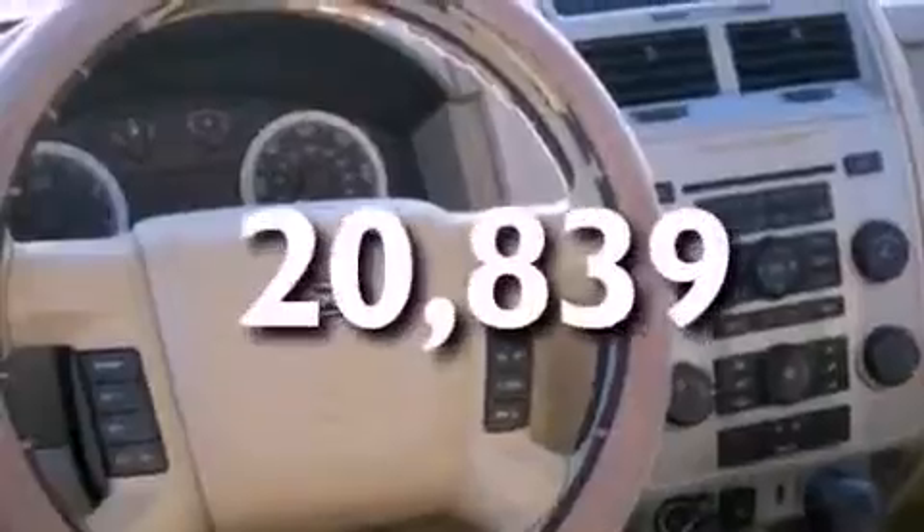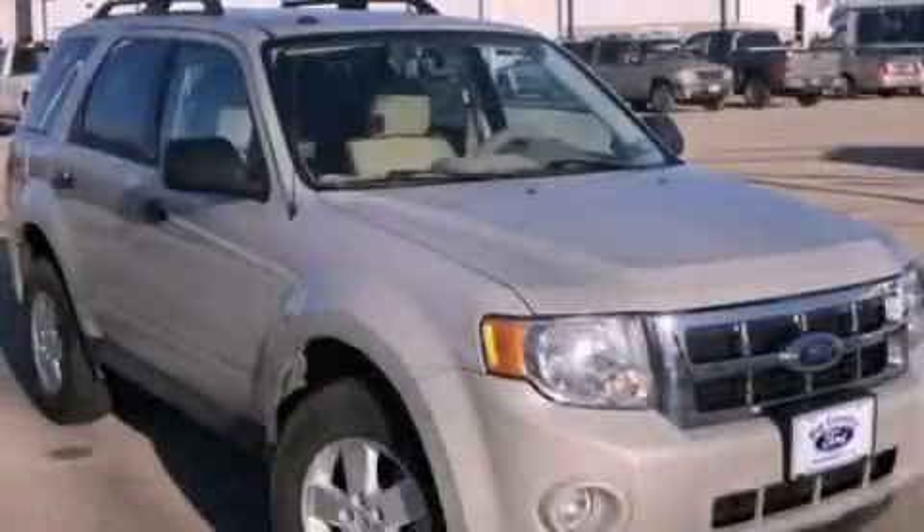And this vehicle has fewer than 21,000 miles on the odometer. Call or visit us right now and arrange your test drive today.